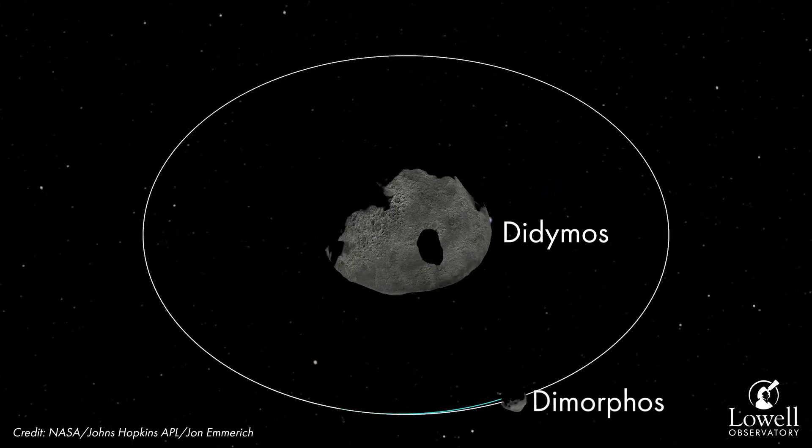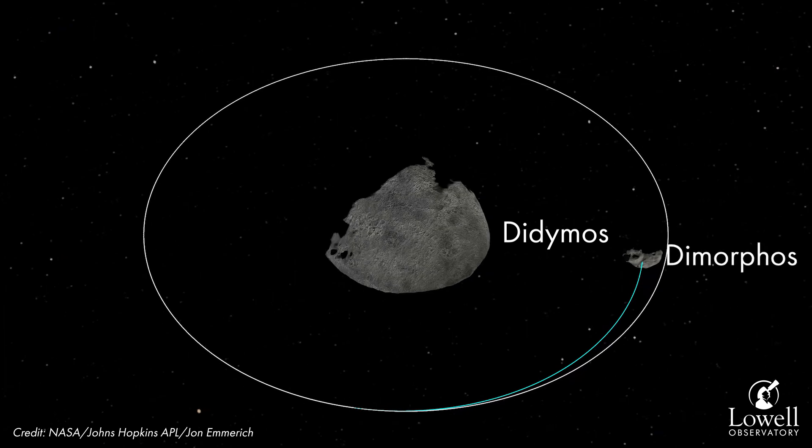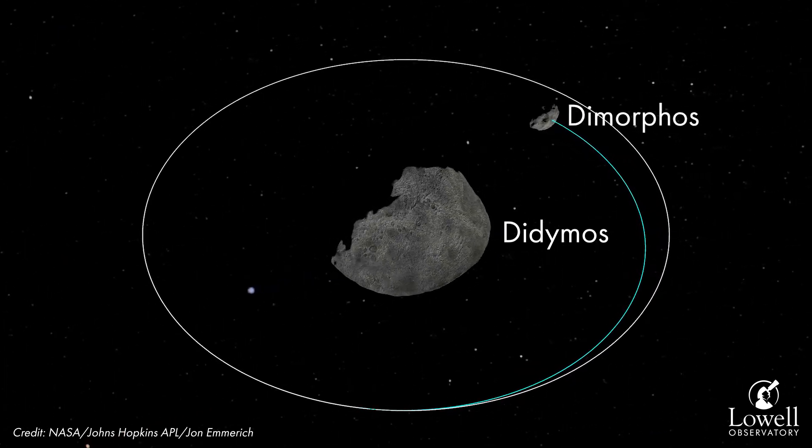The LDT will be tasked with two things. First, we will be monitoring the ejecta — the material that gets released from the surface of the asteroid during the impact event. Second, we will use the LDT to study the orbital period of Dimorphos around Didymos.